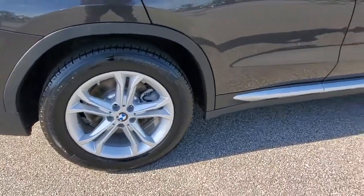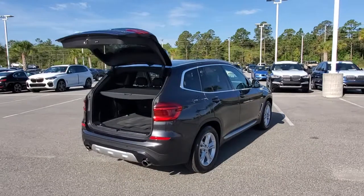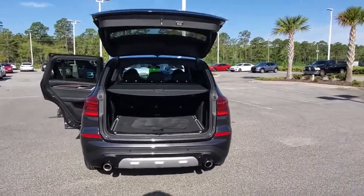The luxurious and versatile X3 offers cruising comfort, spacious cargo capacity, efficiency, distinctive design, and unparalleled performance to let you enjoy the road wherever it takes you.